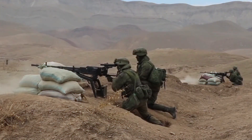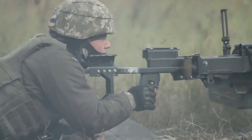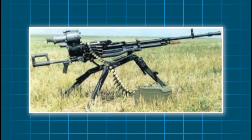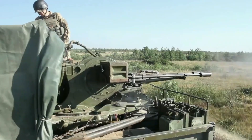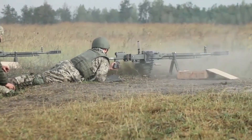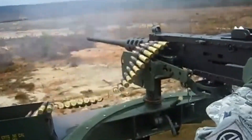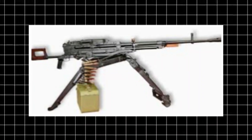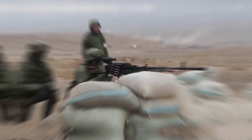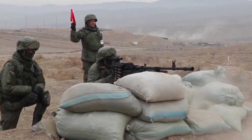Together, they spent years refining prototypes, testing gas systems, and shaving grams off every part without sacrificing strength. Their philosophy was simple: strip everything unnecessary, keep only what guarantees reliability. When the final prototype emerged, it weighed nearly 20% less than the DSHK, with a shorter profile and faster assembly time. In 1971, it entered Soviet service as the NSV Utyos — literally, Cliff. The name was fitting: unmoving, unshakable, a rock in the chaos of battle.